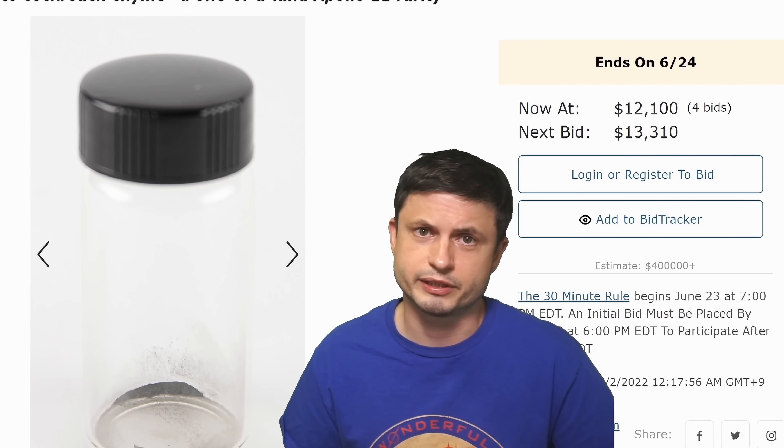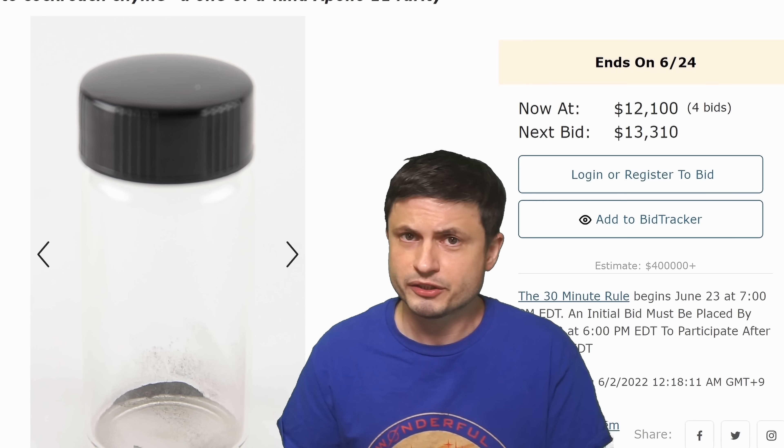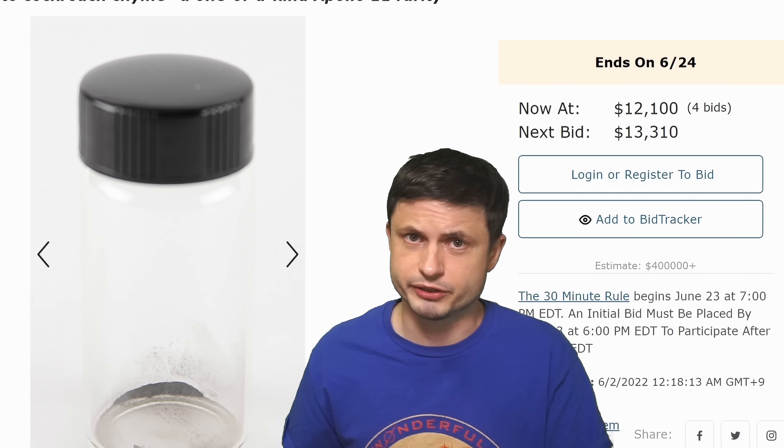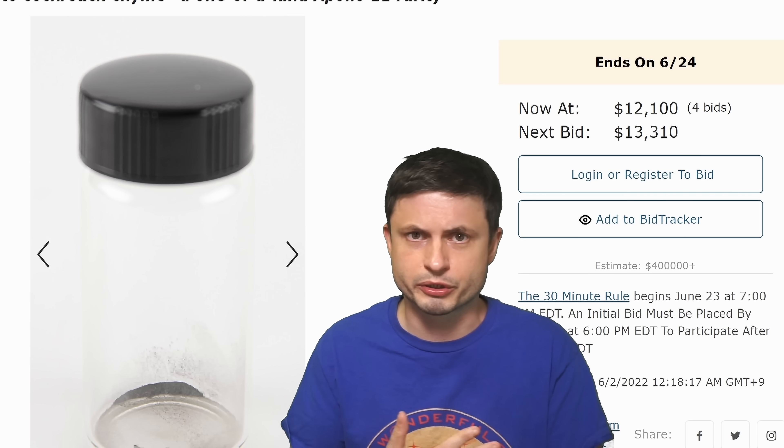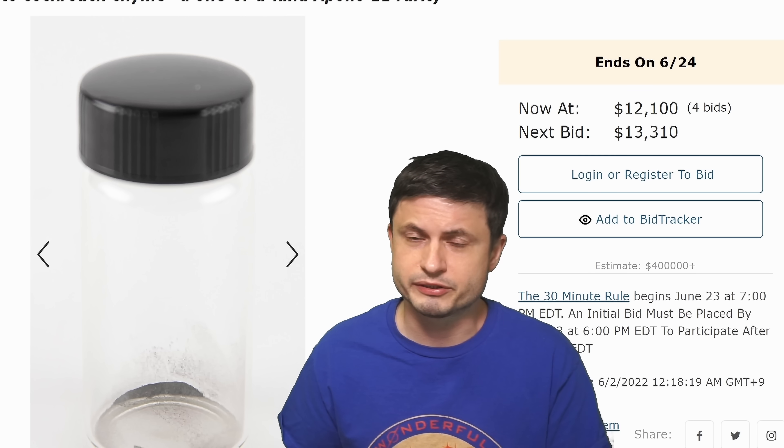Do I have a story for you today. Actually it's an auction, not really a story. An auction that started only a few days ago and is expected to go as high as six figures. And no, we're not talking about some weird NFT or some other strange cryptocurrency stuff — we're actually talking about something really strange and somewhat really interesting.